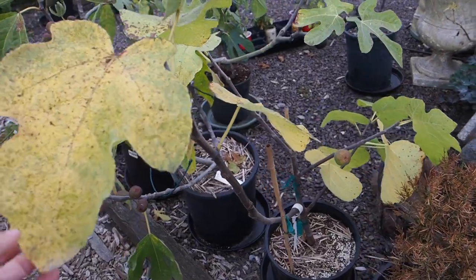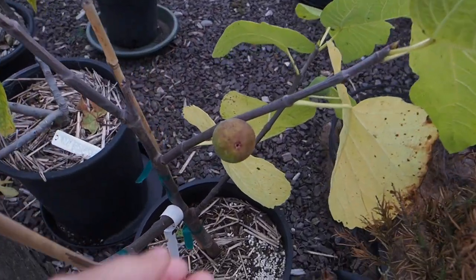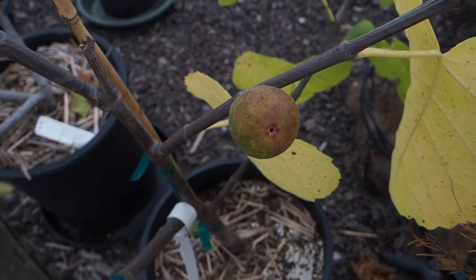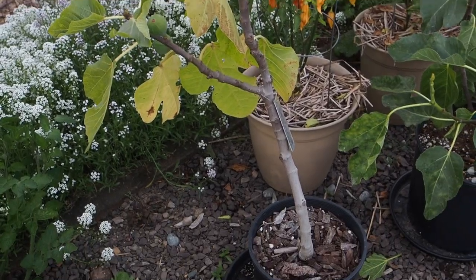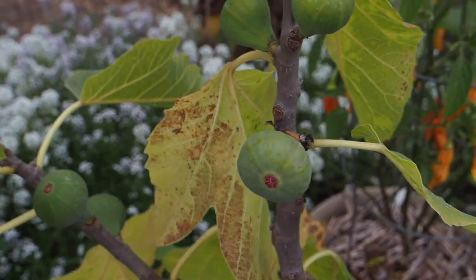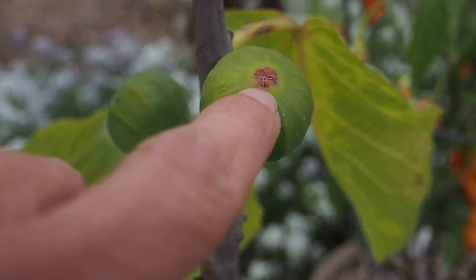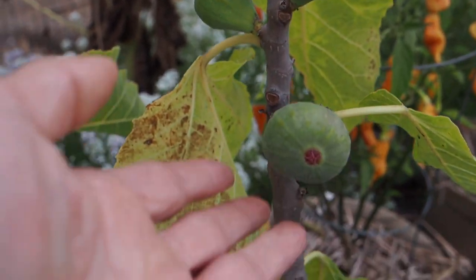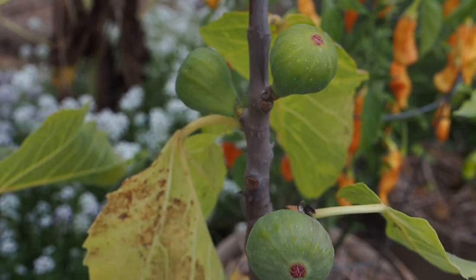LSU Tiger had two figs on it but one of them dropped before it matured. It still has one fig left that's still pretty firm, but it looks like it might be starting to swell a little bit, so hopefully it has time to ripen. This is a little JFE Madeira — it's got five figs on it. They are still pretty small but do have a little bit of pink showing in the eye. This is a later ripening variety and I'm not sure it's going to have time, but I'm crossing my fingers.